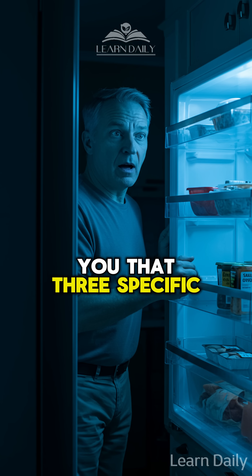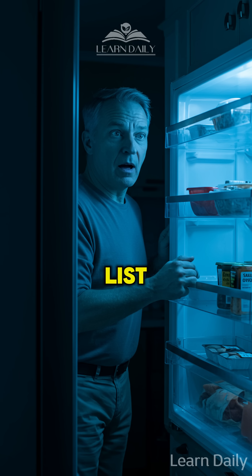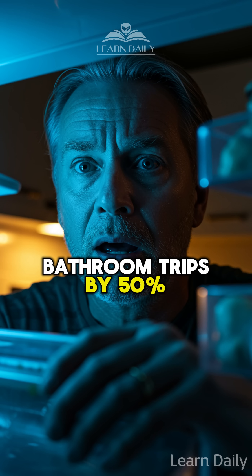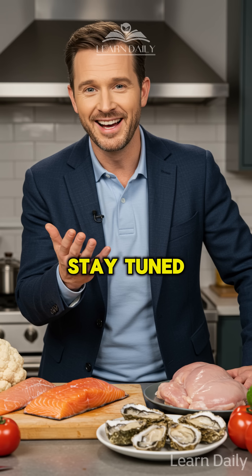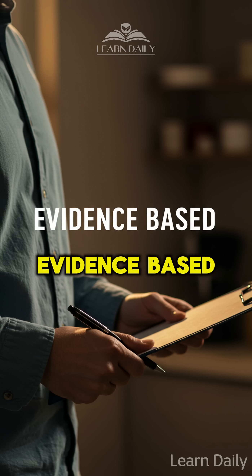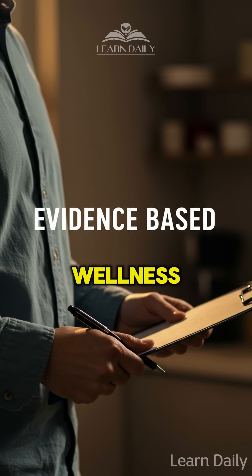What if I told you that three specific proteins on your grocery list could naturally reduce nighttime bathroom trips by 50%? Stay tuned because the science might surprise you. I'm here to share evidence-based nutrition insights for better prostate wellness.